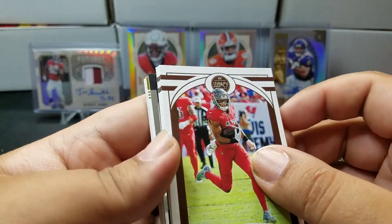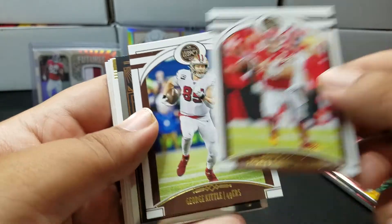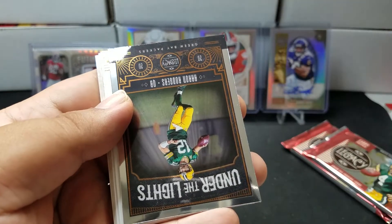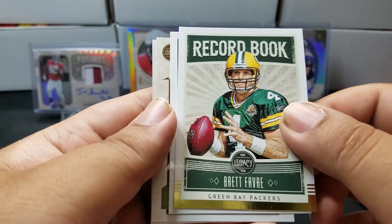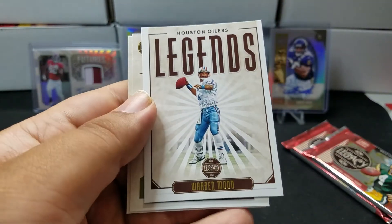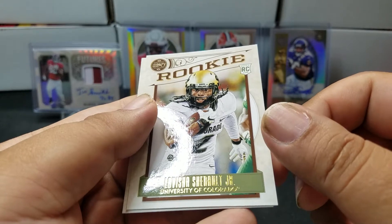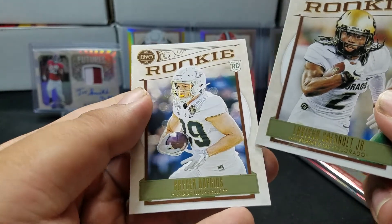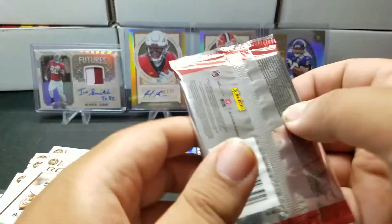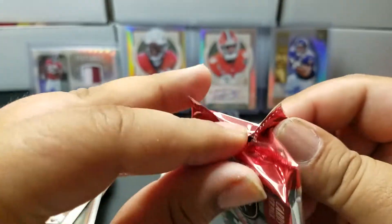Chris Godwin, Patrick Mahomes, George Kittle, Aaron Rodgers Under the Lights. Record Book Brett Favre. Warren Moon. And Bryson Hopkins. Two packs left and we still have one auto to find. Hopefully it's a big one, guys. Hopefully it's a big one.